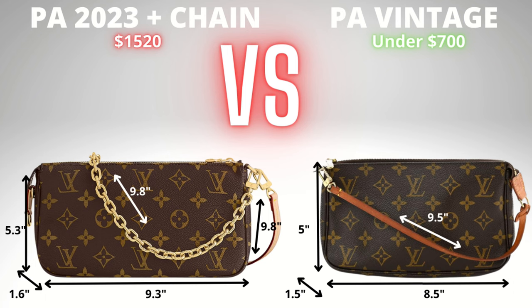Let's look at the dimensions. The vintage one overall is a bit smaller — about 0.8 of an inch shorter in the length, 0.3 of an inch shorter in the height, and a little bit skinnier. The strap is a bit shorter too, but that can be easily fixed with a strap extender — I can hack that myself. I don't need to pay extra to have a longer strap and a gold chain. I can add my own gold chain. These days you can get inexpensive gold chains from places like Dress Up Your Purse, Amazon, Temu, or Shein — a range of different quality and prices to suit you. So you don't have to go for a Louis Vuitton chain.